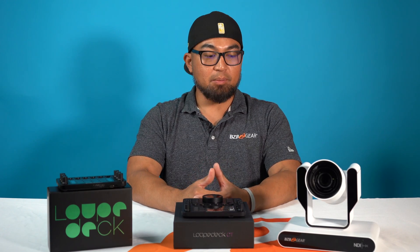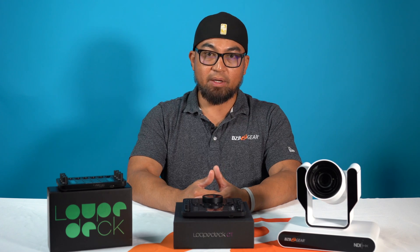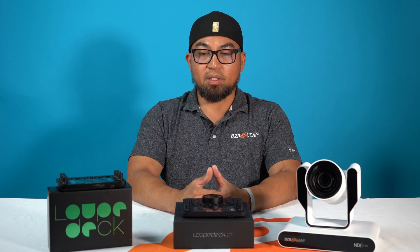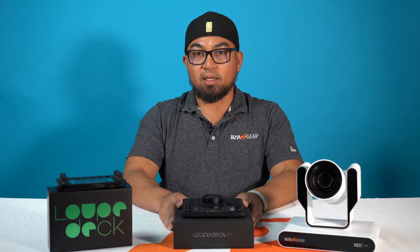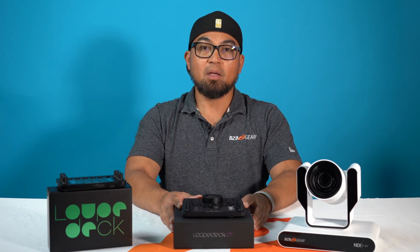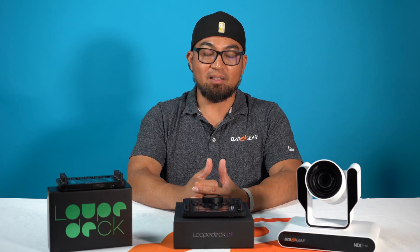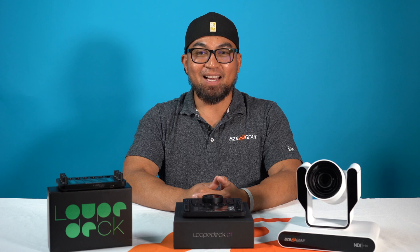It's just another element that makes things more dynamic, especially for operators, creators, and videographers using multiple platforms. Now you can swap seamlessly and use LoopDeck to control not just the software but devices such as the BG Adamo. If you're into content like this, please go ahead and subscribe to BZB TV, hit the like button, and we'll catch you on the next episode.